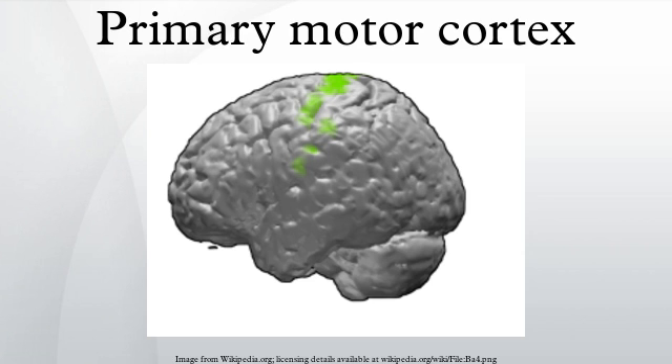The primary motor cortex receives thalamic inputs from different thalamic nuclei, including among others the ventral lateral nucleus for cerebellar afferents, and the ventral anterior nucleus for basal ganglia afferents.